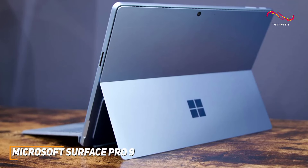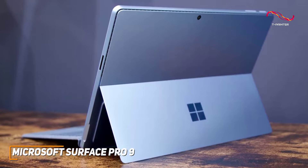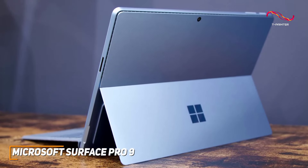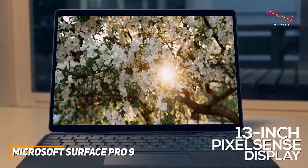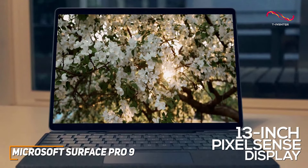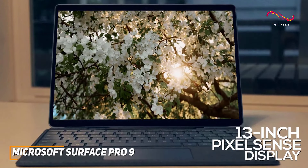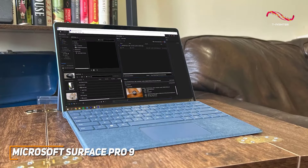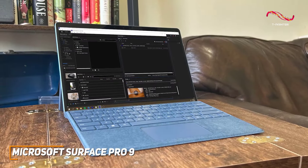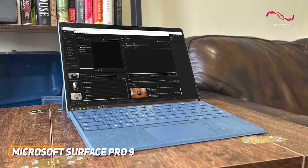The design of the Surface Pro 9 continues the legacy of Microsoft's modern aesthetic. Its 13-inch PixelSense display is a visual marvel, offering stunning clarity and vibrant colors. Whether you're diving into a work project or just wanting to stream something, the Surface Pro 9 delivers an immersive and captivating experience. Performance-wise, this tablet is a beast, fueled by Intel processors that effortlessly handle demanding tasks.